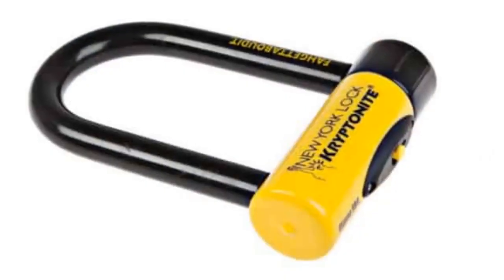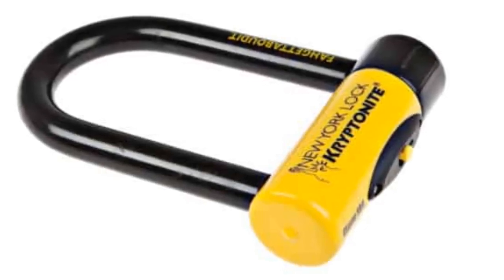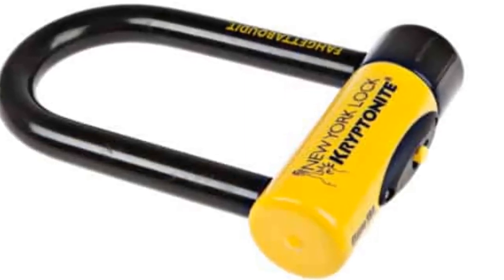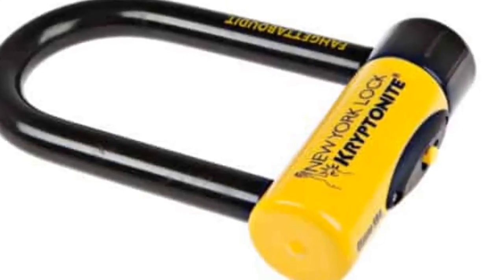For the Fogetaboudit Mini, the first year of registration is free. After that, it is $24.99 for five years of coverage. The New York Fogetaboudit Mini offers the highest level of security of any of Kryptonite's locks according to the company.